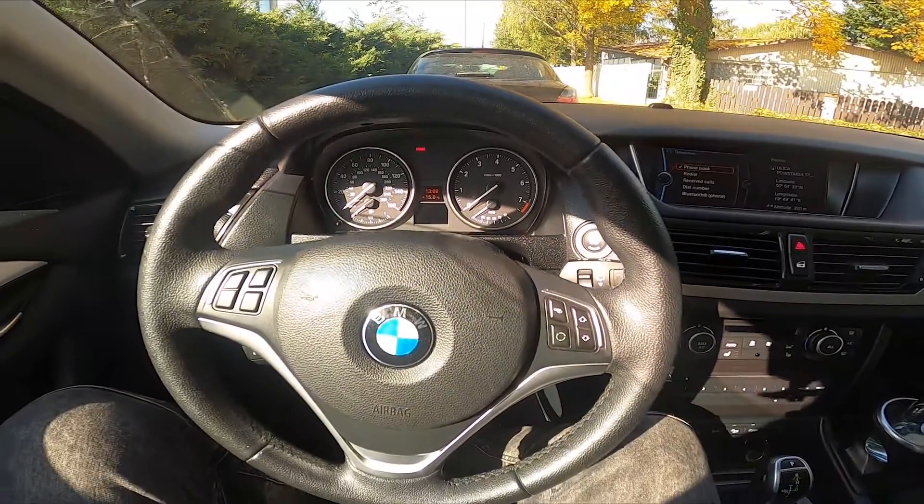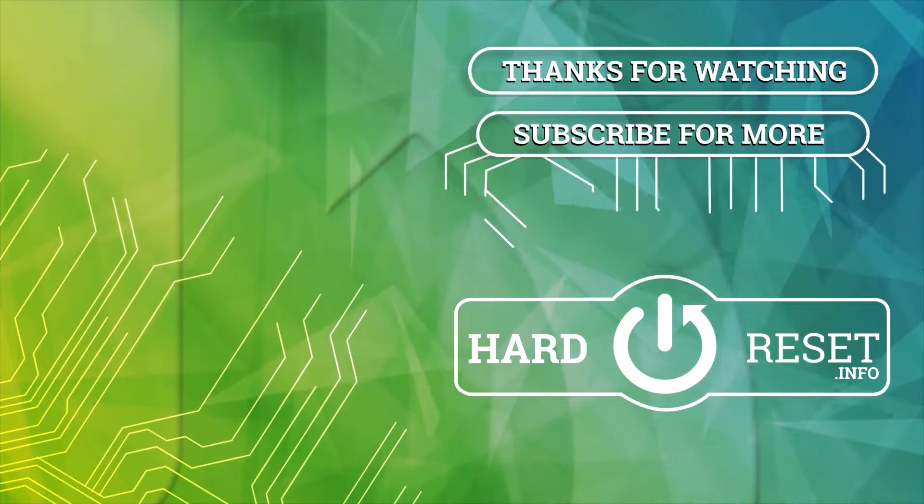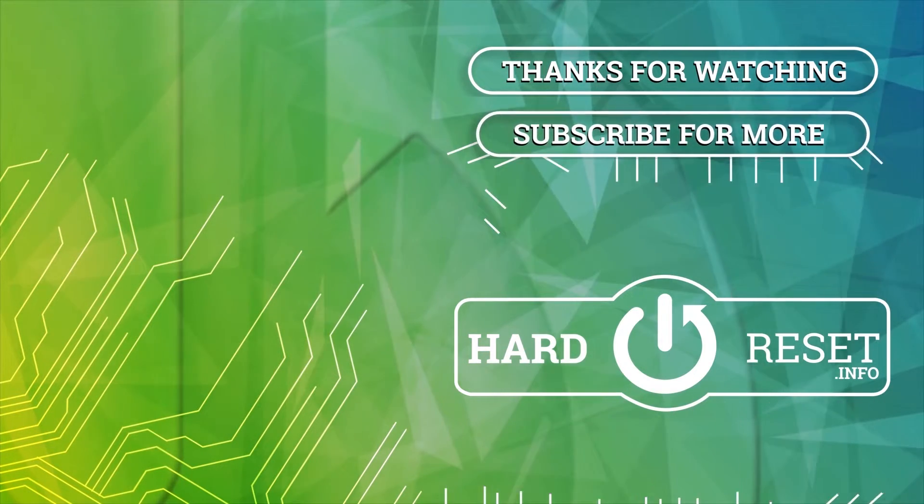If you find this video helpful please click like, comment and subscribe. Thank you.